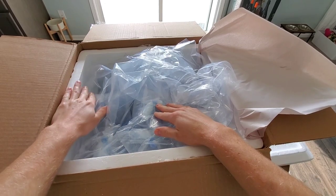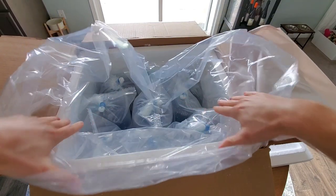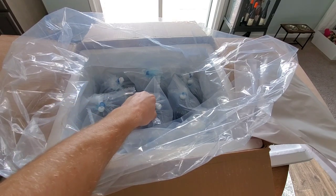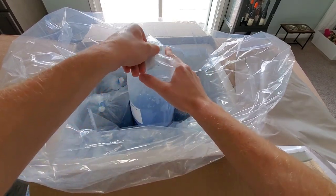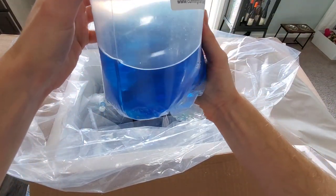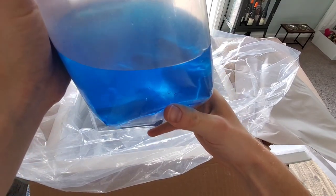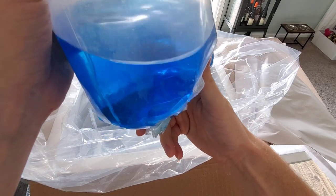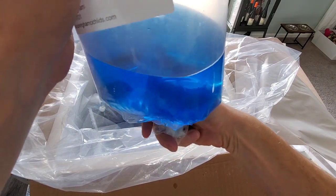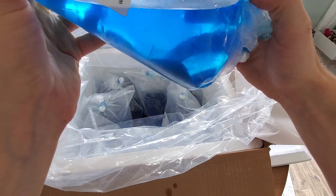He's got it in a nice styrofoam box and a big outer bag, which not every seller will package it like this. This is good. First fish — that water is blue, which he's got some meds in there for traveling, for the fish traveling, which help, but it definitely makes the water blue. The fish looks good.